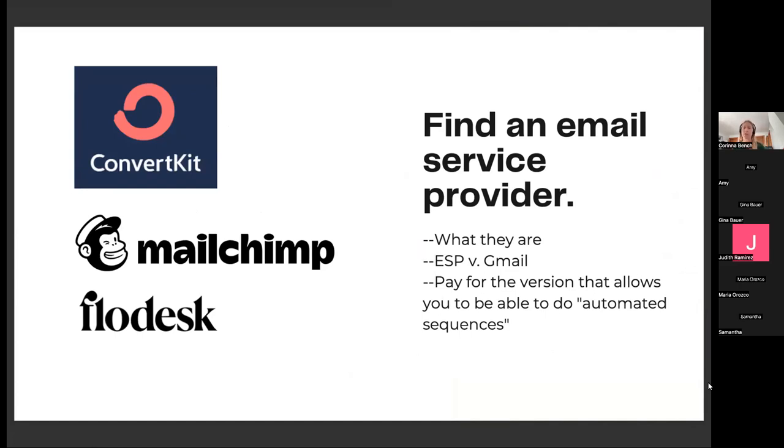You do have to find an email service provider — this is not something you can do with Gmail. We use ConvertKit on our farm. Other farmers use MailChimp; most start with it because it's free, but the free version doesn't allow you to do all the cool things with automations that really unleash you. Flodesk is another popular one with farmers because it's not that expensive. An email service provider is different from Gmail because if you broadcast to a group in Gmail, technically you're breaking the CAN-SPAM Act — they have to be able to unsubscribe from you. If you're sending emails to a large group, you should really be using an email service provider.